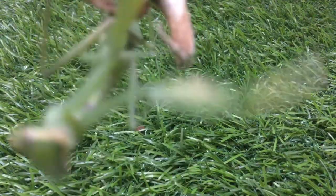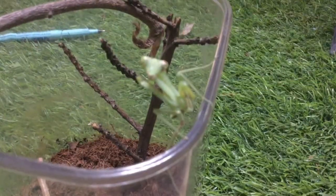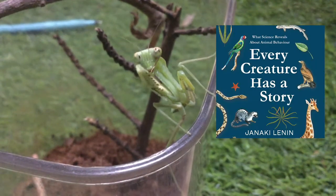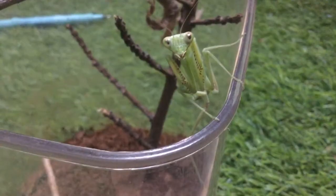Praying mantises are arboreal and are very excellent predators. They rely on their vision to catch their prey. In a book I read that mantises try to catch animations of insects.